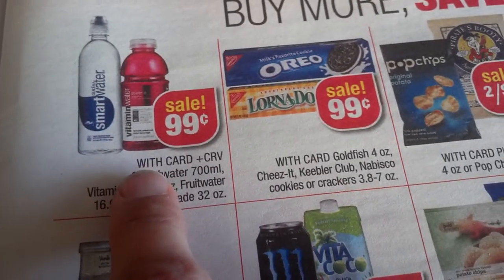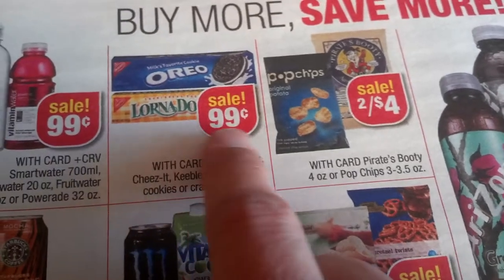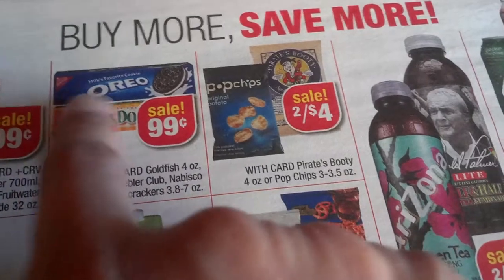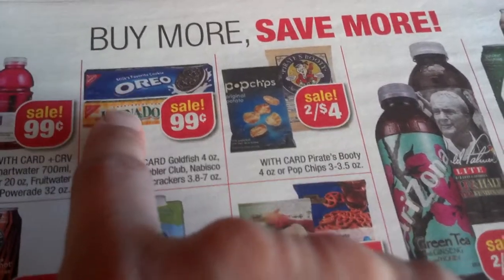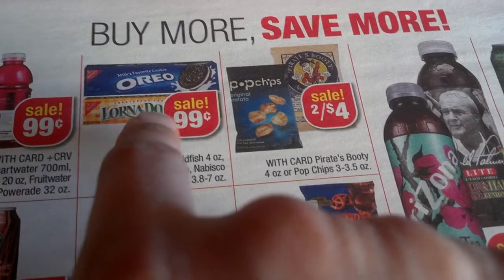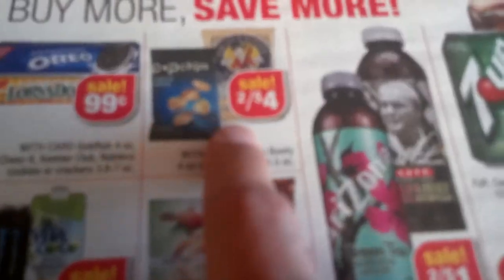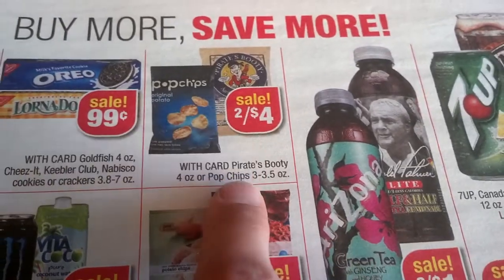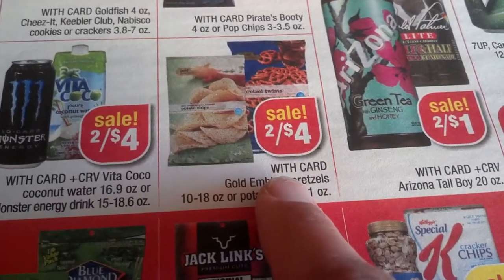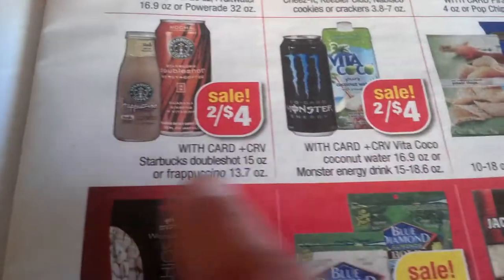Buy more save more — 99 cents for Smart Water, Vitamin Water. Oreo and Lorna Doone 99 cents. I told you guys there's a peel-a-deal at Walmart on Oreos and all Nabisco cookies — dollar off, for three ounces and up — so this would be your 49-cent cookies. Pop Chips and Pirates Booty two for $4.